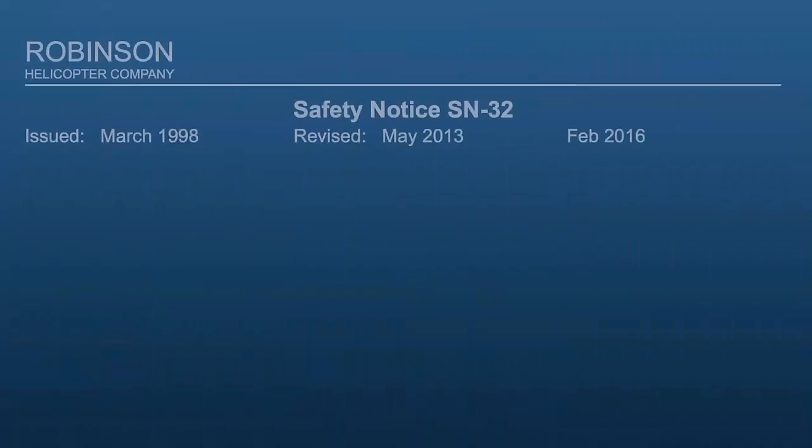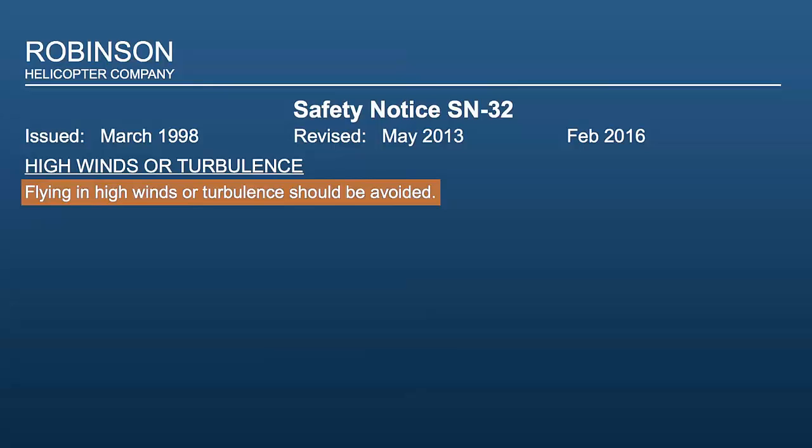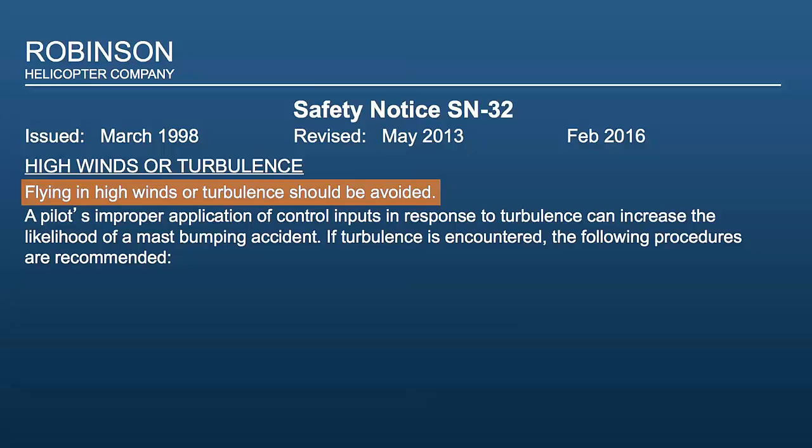Safety Notice number 32: flying in high winds or turbulence should be avoided. A pilot's improper application of control inputs in response to turbulence can increase the likelihood of a mast bumping accident.